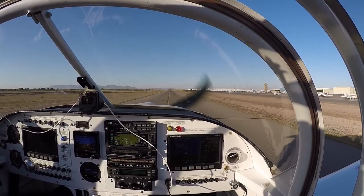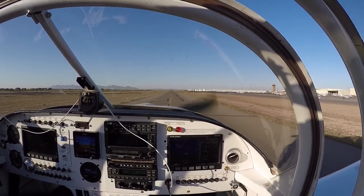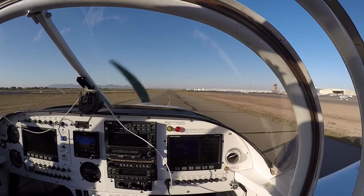Here we are in our last taxi at Glendale, getting ready to depart one-way one, northbound.